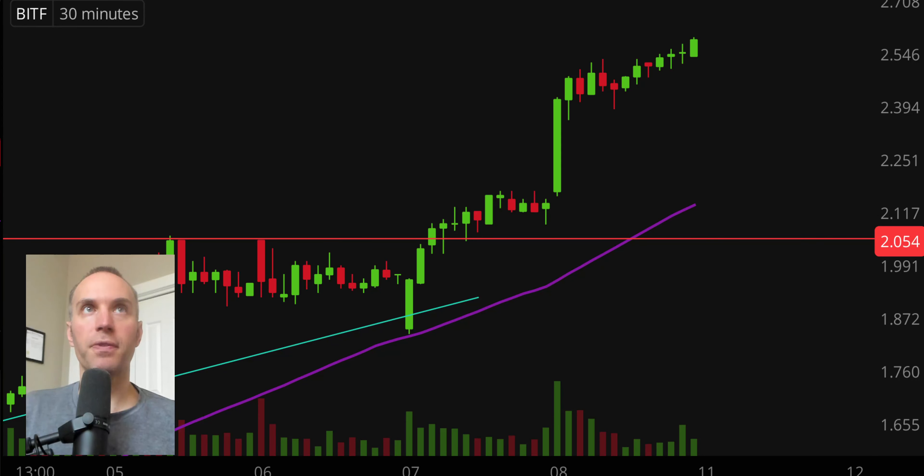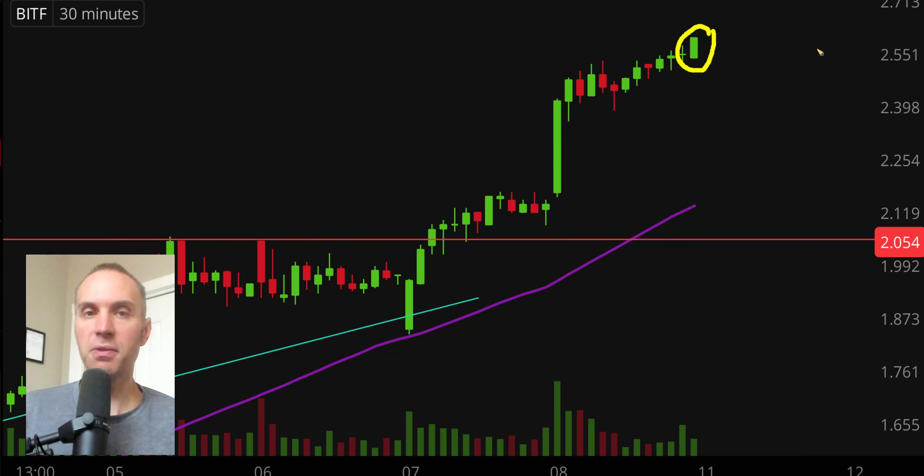First off, a couple of clarifications. Number one, the candlestick that you see right there will still be moving around because the market's still open for a small amount of time. But I like to do these videos when the market is still open because sometimes we can capture some really interesting late-day price movement. And second, I'll be using the 30-minute timeframe, meaning each one of these candlesticks represents 30 minutes worth of time.